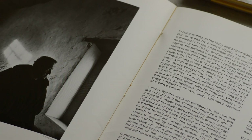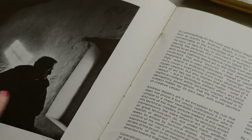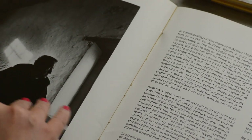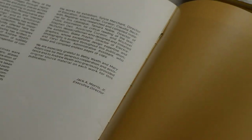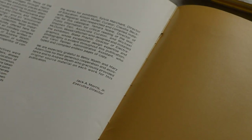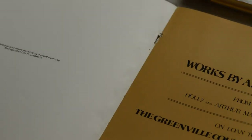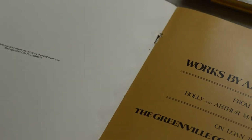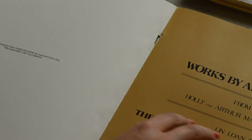I just got this book, and this book is very, very old. I think it was published in 1975.